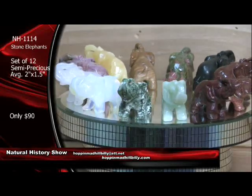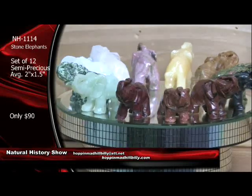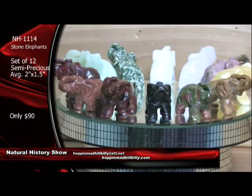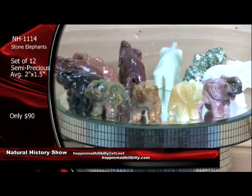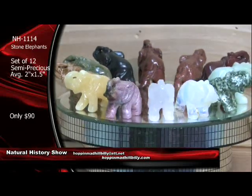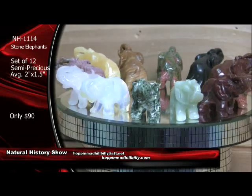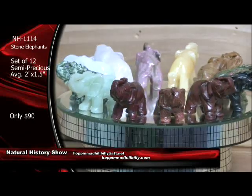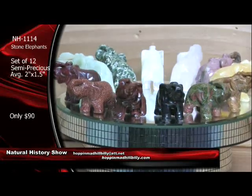About 40 of these sets gone already — my gosh. On the undercut elephants — a lot of orders coming in for those too. And we are getting a lot of orders coming in on the website via the Natural History Show tab. We do appreciate all of you tuning in here with us at HBN, the Hillbilly Broadcasting Network. Yes, NH1114, Stone Elephants, set of 12. They're killer for only $90 — yes, that's for the set of 12. $90 a set. This is going to be our last item here this hour on the Natural History Show, but it's going to be a killer item.